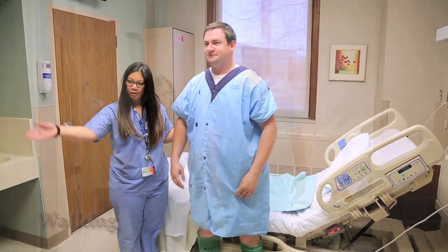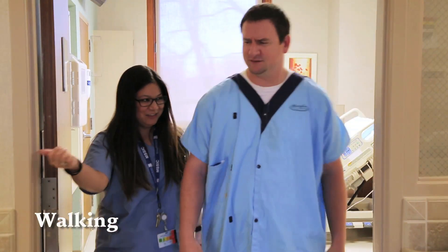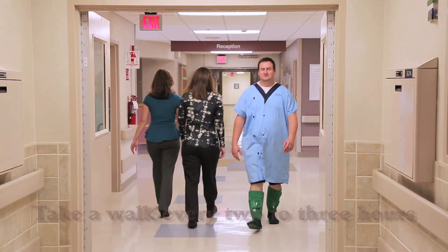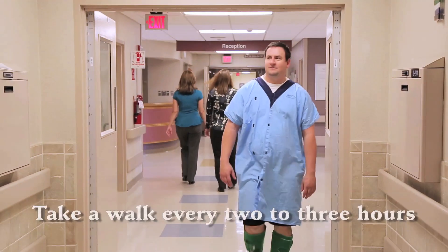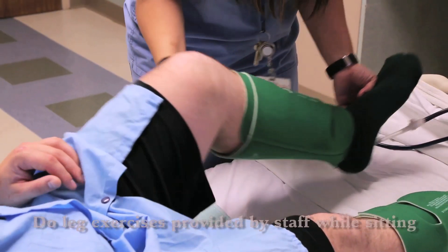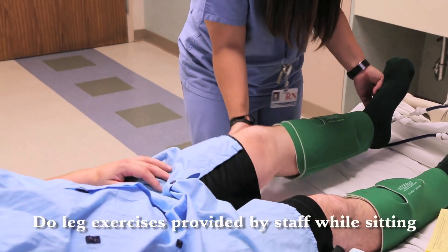Walking. It is important to walk while you're in the hospital because when you walk, your blood does not sit still long enough to clot. So get up and walk in the hallway every two to three hours if you are able. If not, do the leg exercises provided by the staff while you're sitting in a chair.